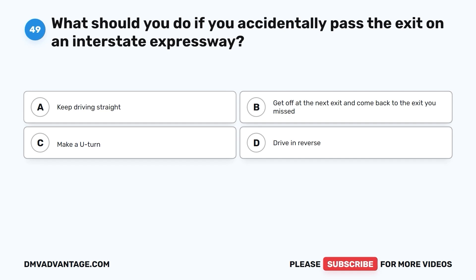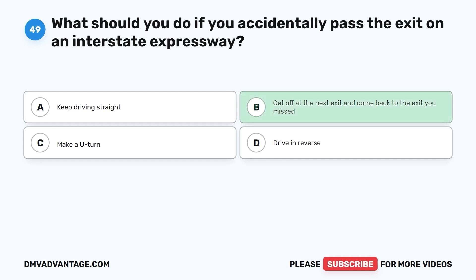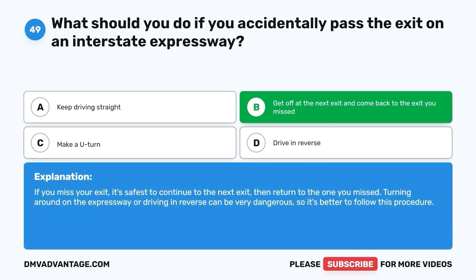Question 49: What should you do if you accidentally pass the exit on an interstate expressway? A. Keep driving straight. B. Get off at the next exit and come back to the exit you missed. C. Make a U-turn. D. Drive in reverse. The correct answer is B. If you miss your exit, it's safest to continue to the next exit, then return to the one you missed. Turning around on the expressway or driving in reverse can be very dangerous, so it's better to follow this procedure.